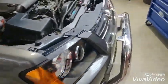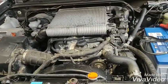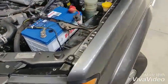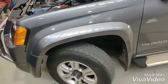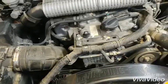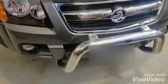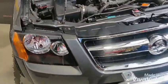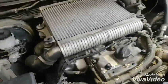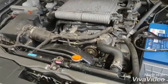Today we have a Holden Colorado with the issues of ABS and automatic transmission. I expect it has some wiring damage because it was involved in a front-end accident. It's fixed already but still has problems, and the client claims it had no issues before. So what we're going to do is, as usual, a scan test.